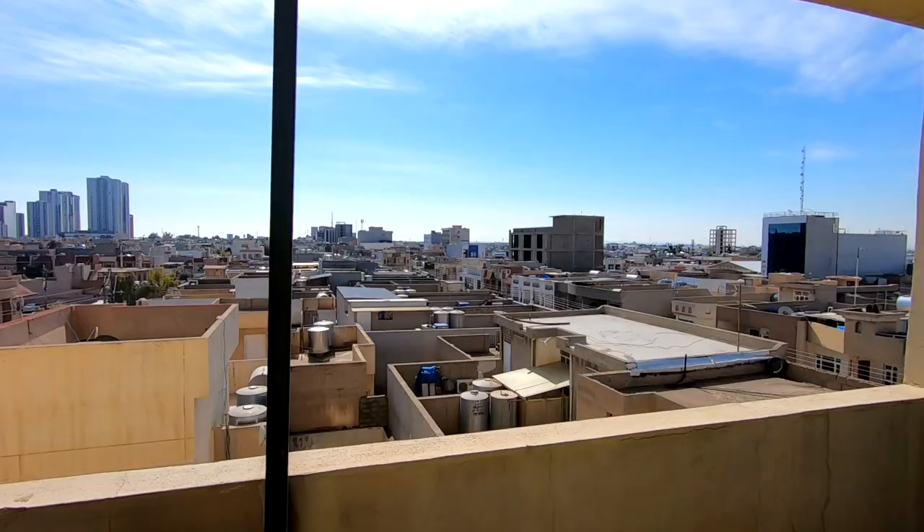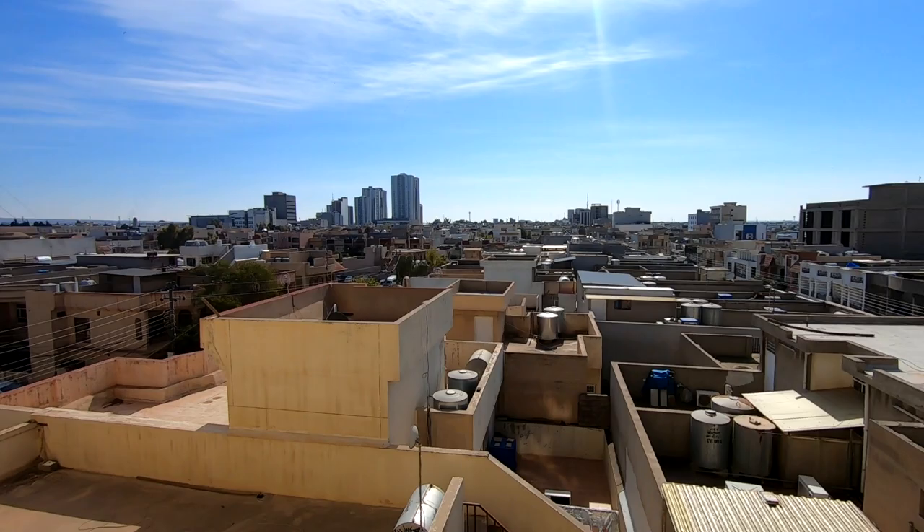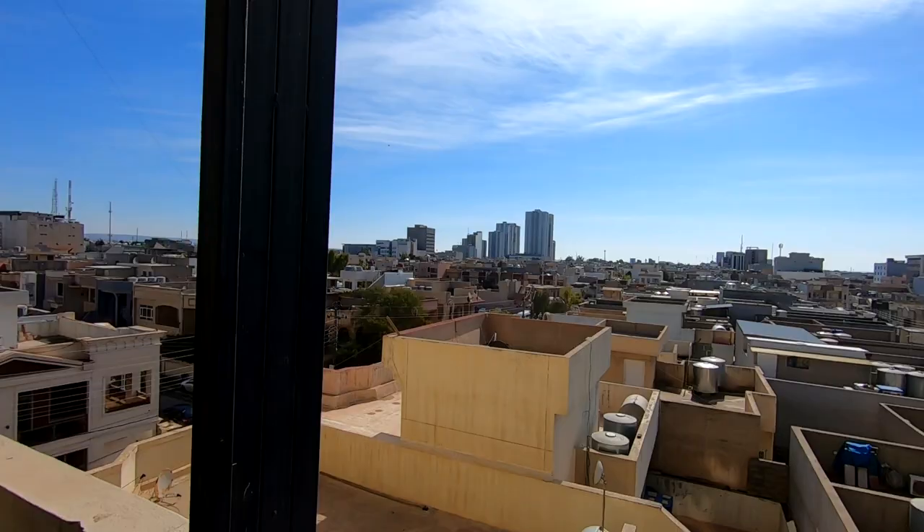Anyway, I'm going to take you out onto the terrace and show you the rooftops of Erbil. Okay, this is the terrace on the side of the building — these are the Erbil rooftops. It kind of reminds me of Morocco rooftops, but with added skyscrapers like those ones over there.